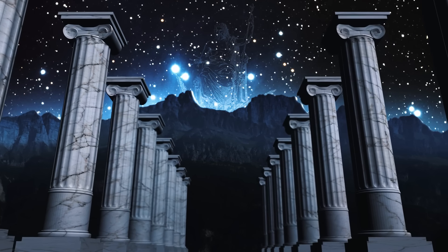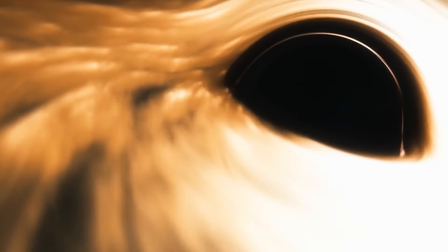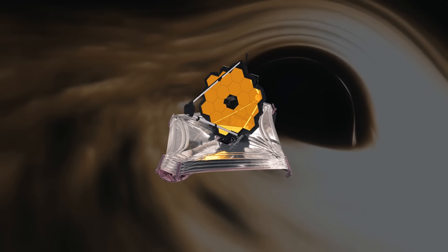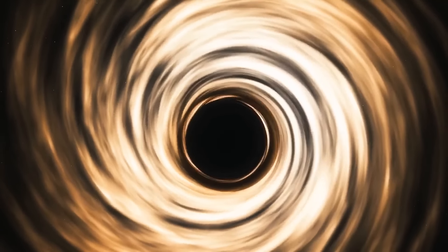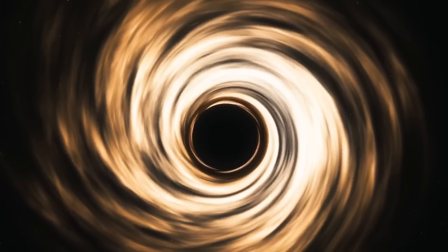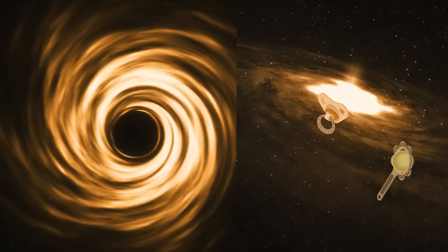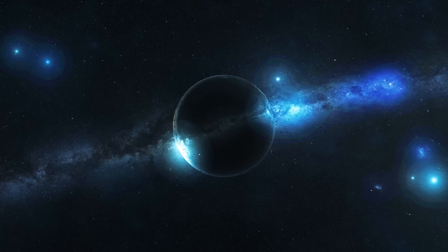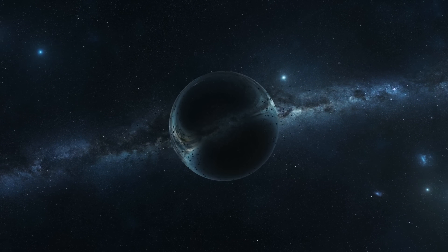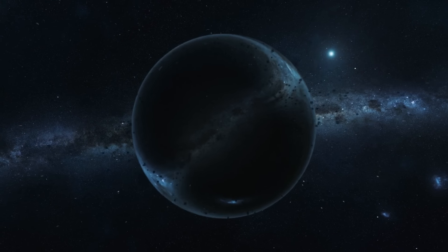Bizarre ancient galaxies aren't the only thing discovered thanks to James Webb. Scientists have long suspected that supermassive black holes could have existed in the early universe, and this theory has been proven only thanks to JWST's infrared eye. It showed that an ancient black hole within galaxy CEERS 1019 was actively munching on all the matter it could, from the times when our universe was less than 600 million years old. It's supposed to take way longer than 600 million years for a supermassive black hole to grow to its full potential.